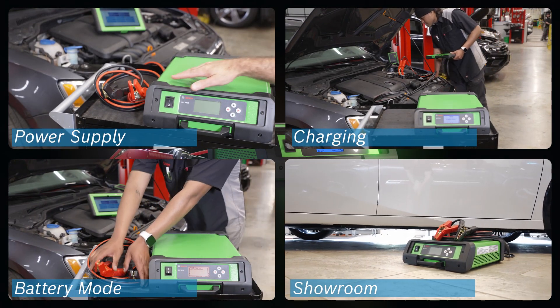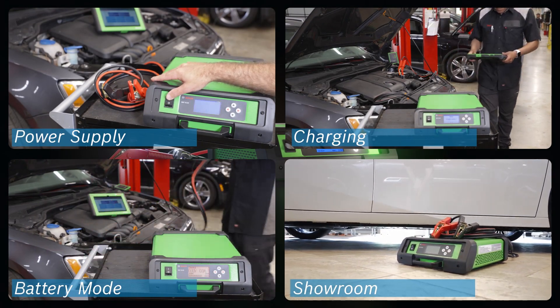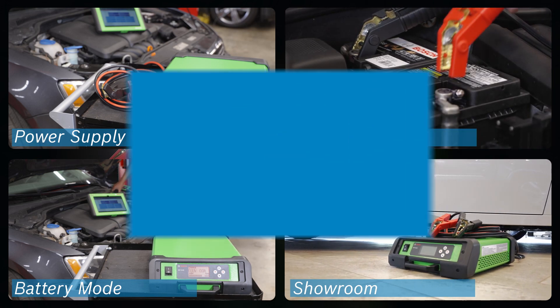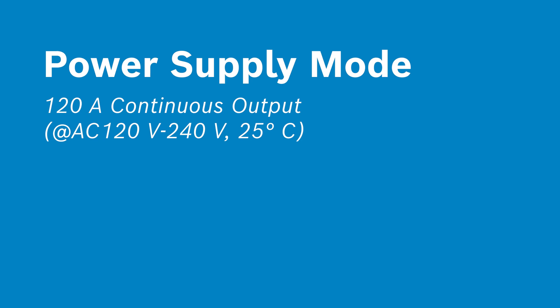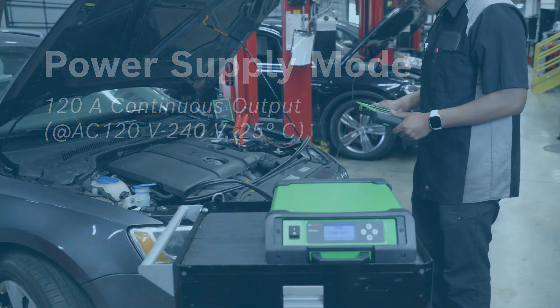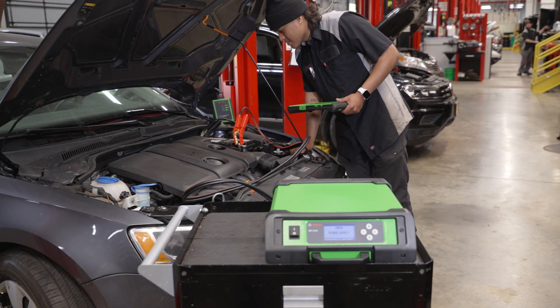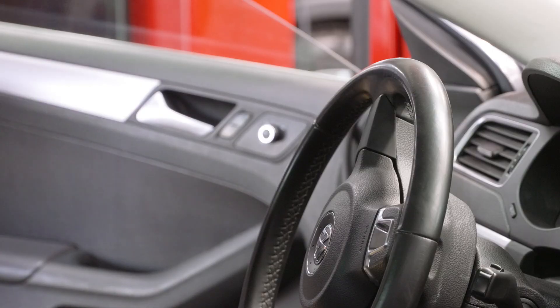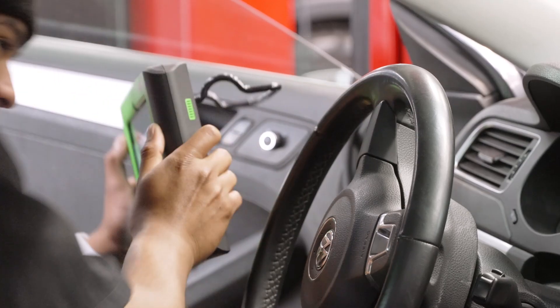Four flexible option modes fulfill today's shop requirements on a large, four-color backlit LCD with four-button navigation for ease of use. In power supply mode, the BAT6120 supports 120-amp continuous output, which is important for working on late-model vehicles that have higher current requirements to maintain stable power during reprogramming.